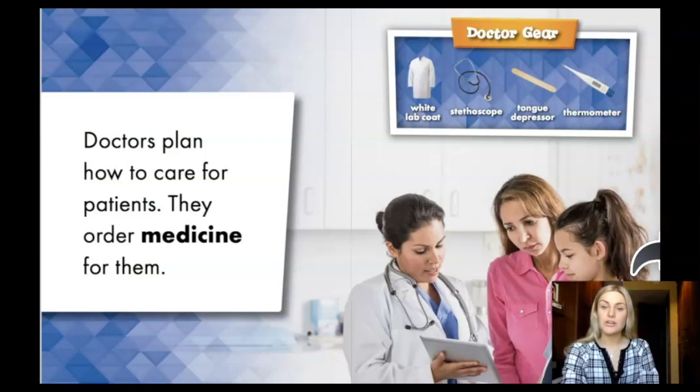Doctor gear: white lab coat, stethoscope, tongue depressor, thermometer.